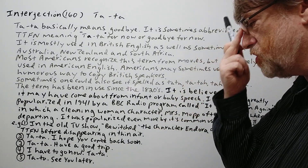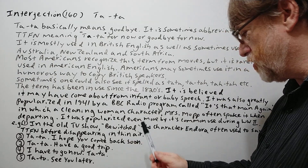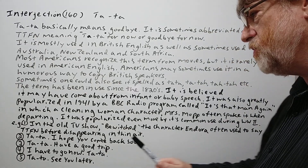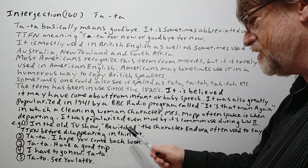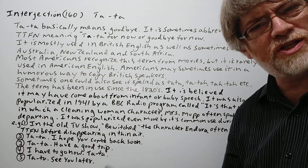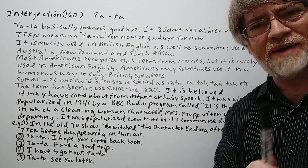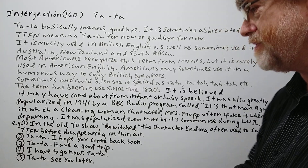We have five examples to show how it's used. In the old TV show Bewitched, which was an American TV show, the character Endora often used to say TTFN before disappearing into thin air. Bewitched was supposed to be American, but some of her relatives had a British accent — that's where we used to hear it used.